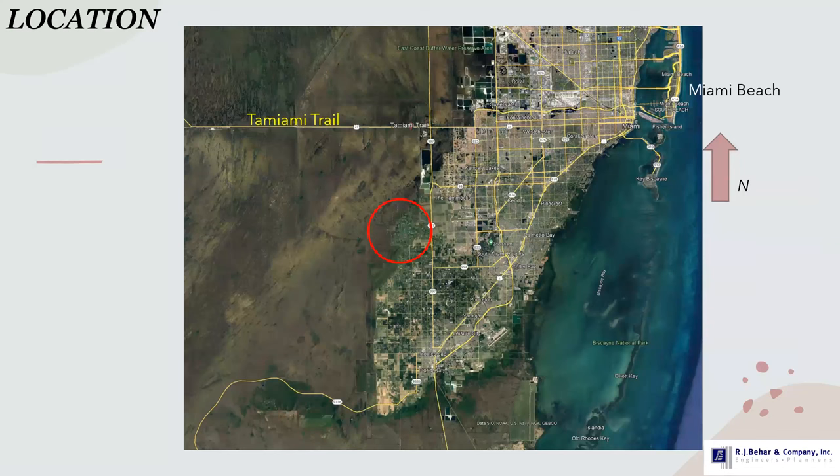Our project is basically at the edge between the Everglades natural areas and the developed areas of South Florida. For reference, on the right side of the picture is Miami Beach, the famous South Beach, and the road that crosses the area east-west is Tamiami Trail. At the eastern end in Miami, Tamiami Trail is also called Calle 8 or 8th Street — the famous area with all the Cuban restaurants and Little Havana. Our project is located just south and west at the edge of the Everglades from the developed areas.